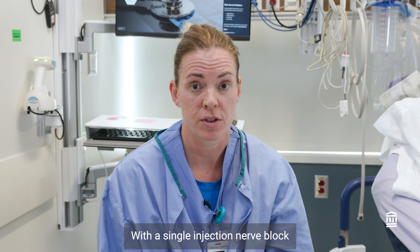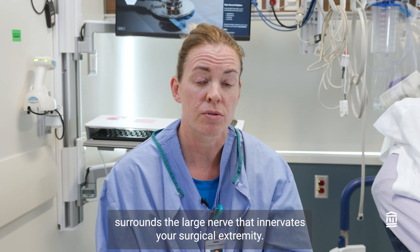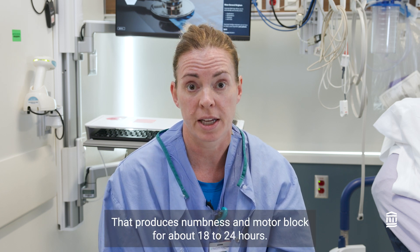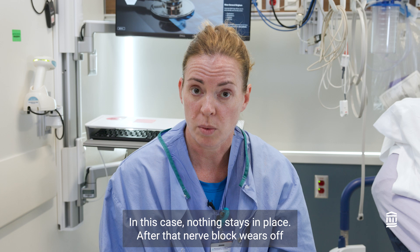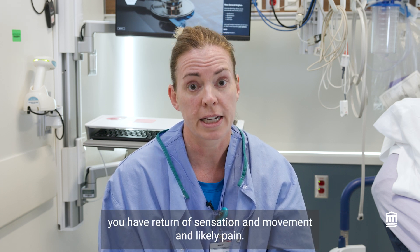With a single injection nerve block, the numbing medication that is injected surrounds the large nerve that innervates your surgical extremity. That produces numbness and motor block for about 18 to 24 hours. In this case, nothing stays in place. After that nerve block wears off, you have return of sensation and movement, and likely pain.